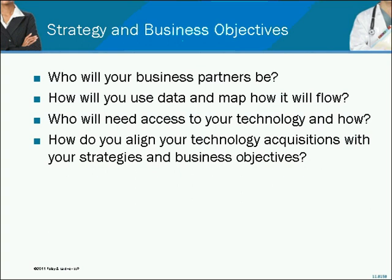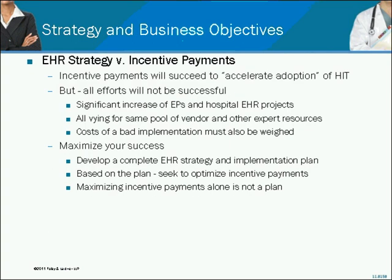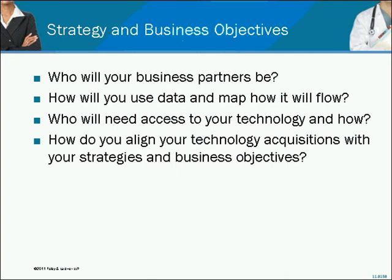I want to click back to that previous slide and highlight the bullet about all vying for the same pool of vendor and other expert resources. I cannot stress that enough. Living in the trenches and coming from the vendor side as I have been, as we talk about building a contract, that is one of the most important items a contract gets built around. It will create great success or migraine-sized headaches if you don't manage that well.